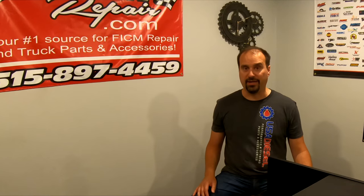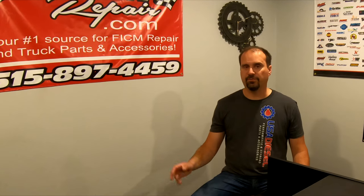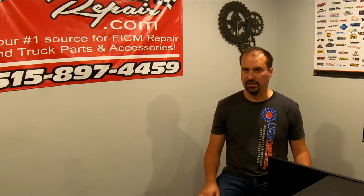Lead-acid batteries are commonly known as wet cell batteries. AGM batteries are also known as absorbed glass mat batteries. They're relatively newer on the scene but have been around for several years. The thing to know about AGM batteries is that they last tremendously longer — about a 10-year design life versus lead-acids, which have about a 3-year design life.